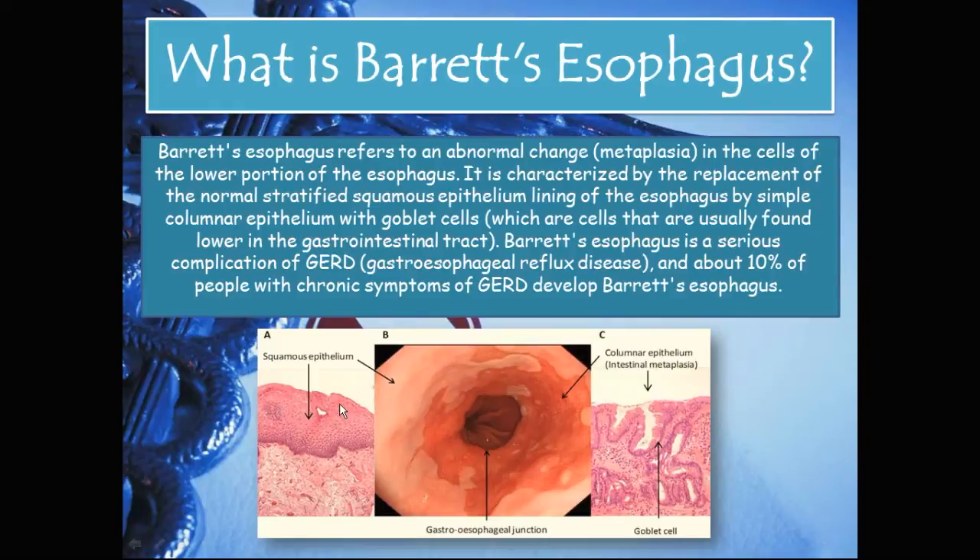In the picture below you can see A, which is the usual normal non-pathological version of the esophagus with normal squamous epithelium. On the right you can see that the columnar epithelium starts to line the esophagus — this is intestinal metaplasia, meaning the cells that usually line the intestine start to line the lower portion of the esophagus. Below that is the gastroesophageal junction, where the esophagus meets the stomach, and this is usually where Barrett's esophagus is found.